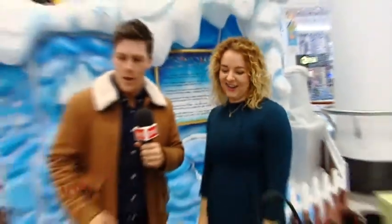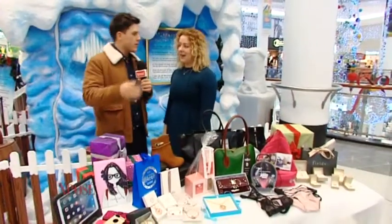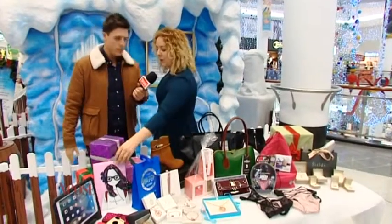Seven wonders of Christmas — seven gifts guaranteed to make her say yes. Now, something that will probably be in front of your missus' face more than you is an iPad or a phone, so starting off with a bit of tech.